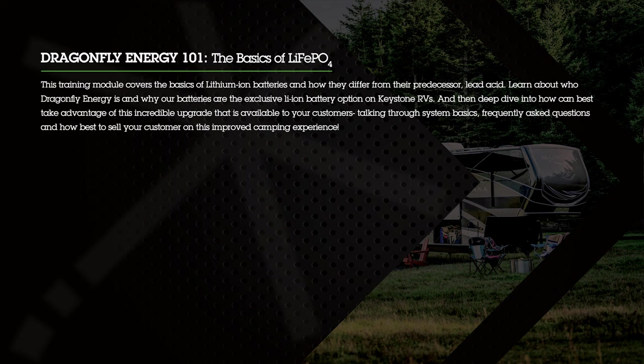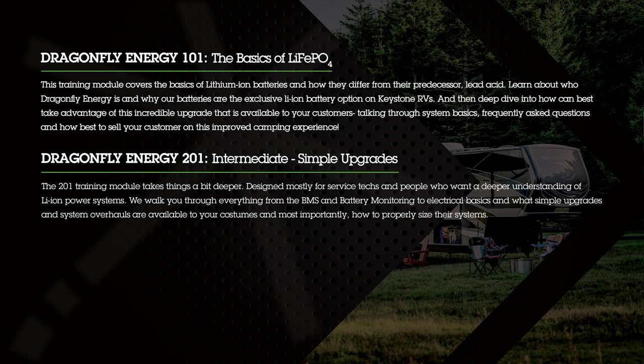This might include: how does this battery compare to a lead-acid battery? The 201 level series will be more about upgrades — things that you can add on later — because Keystone has a definitive supply chain of these batteries available to offer to the dealerships. So they can harness that availability of components and batteries to do further upgrades to their customer systems after they get there from the factory.